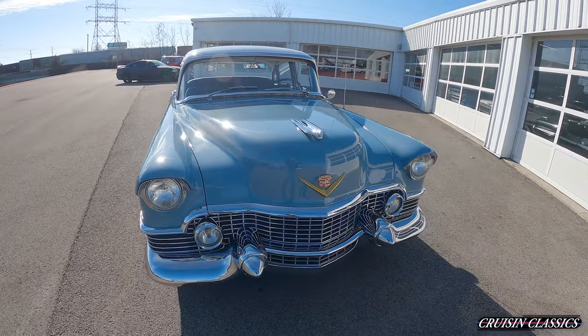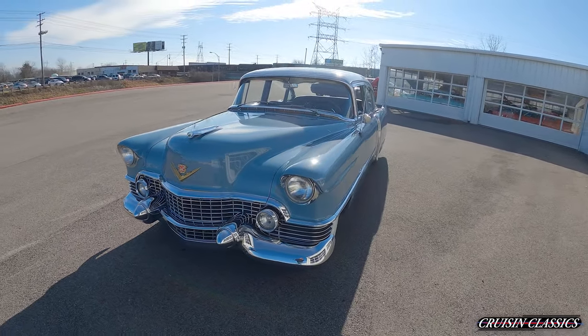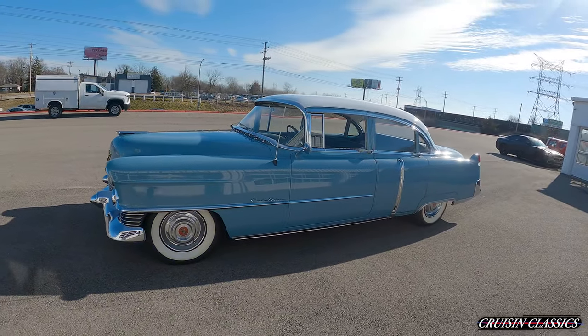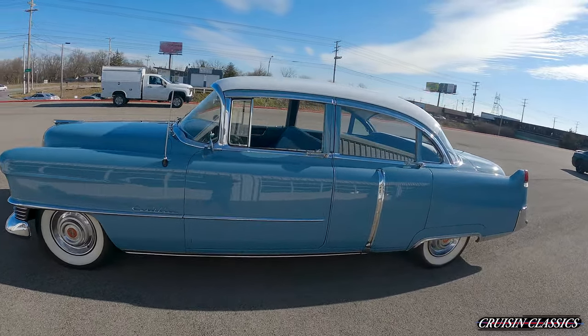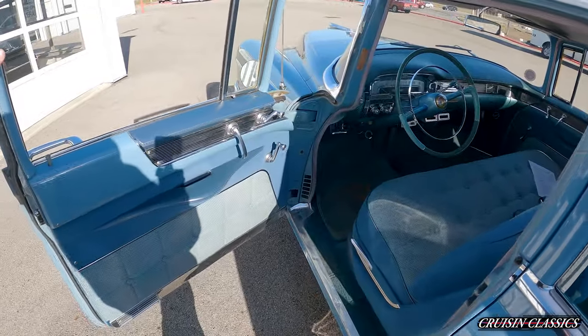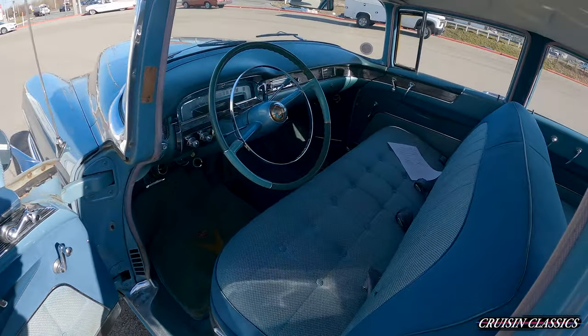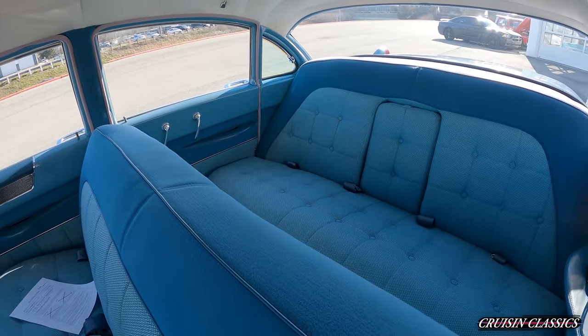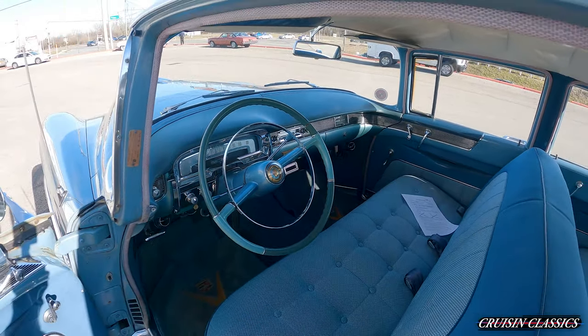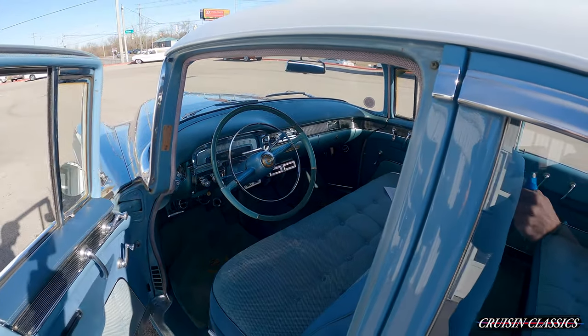This does have the 331 cubic inch V8 in it, backed by a 4-speed automatic transmission. Also has cloth blue interior, bench seats front and rear. Does have cold — or ice cold rather — vintage AC on this car.